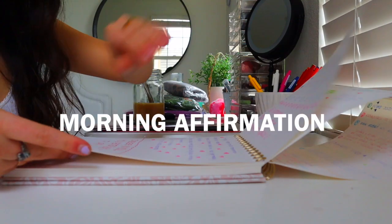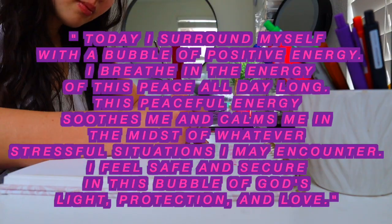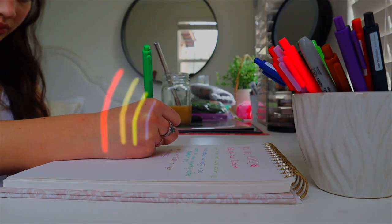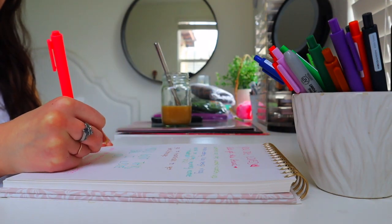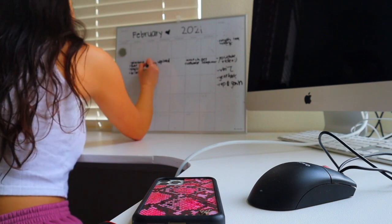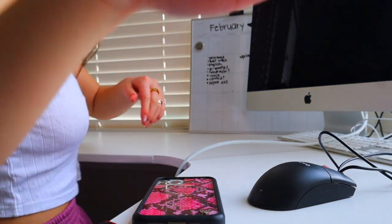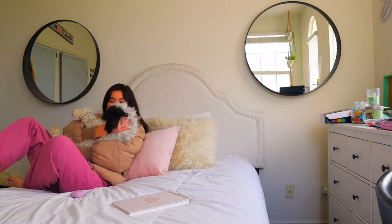Once I open my bullet journal, I'll draw and write out some of my thoughts and include a morning affirmation. Then I write out what I need to get done today on my little whiteboard calendar, play with my puppy, and finish some work before school starts.